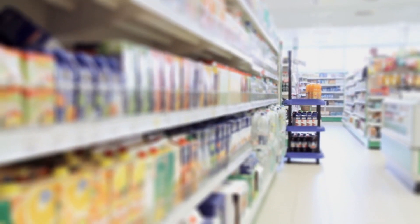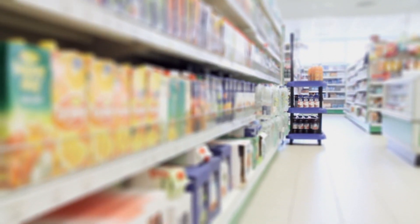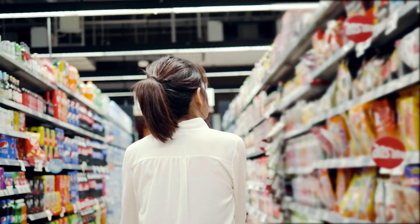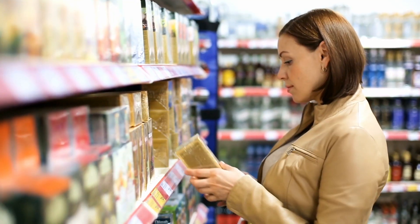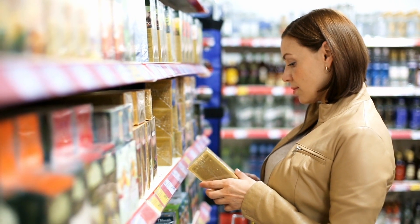Product placement and assortment in a store and on a shelf isn't just guesswork. Using scientific evidence to understand consumer buying behavior helps both brands and retailers maximize opportunity to drive sales.